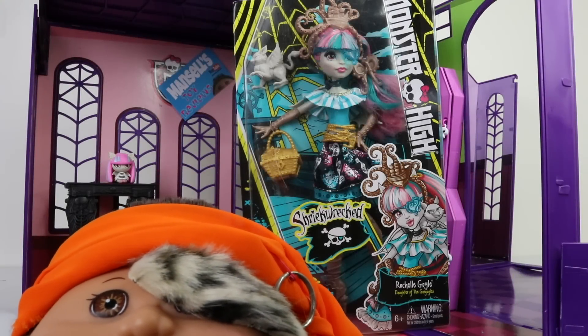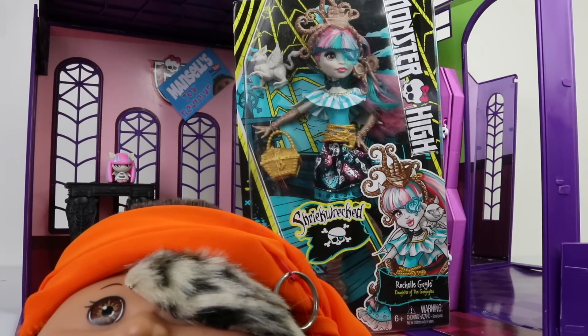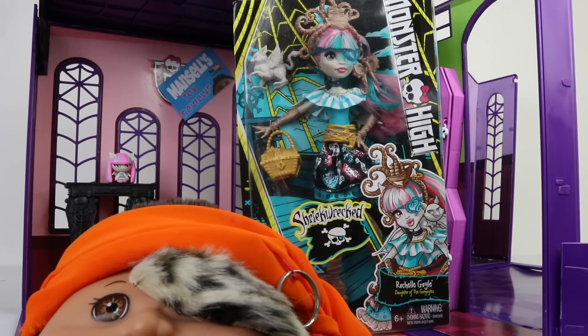Hey guys and ghouls, it's Mantle and baby Andreas here, and we hope you've all had a super awesome day. In this review we're going to be checking out another one of these Shriek Wreck ghouls.